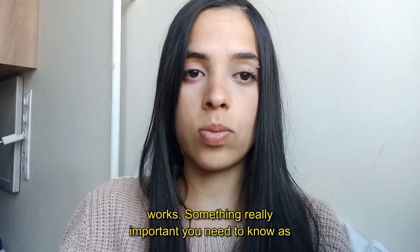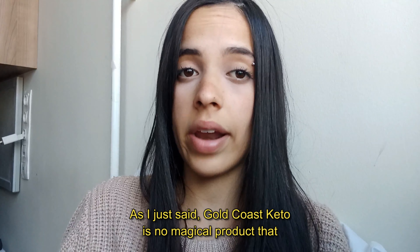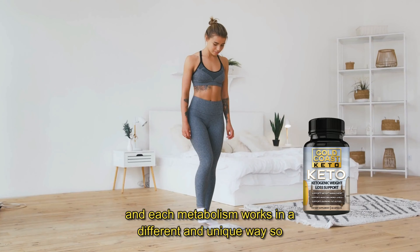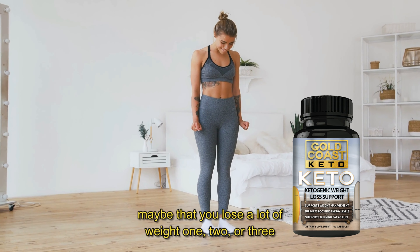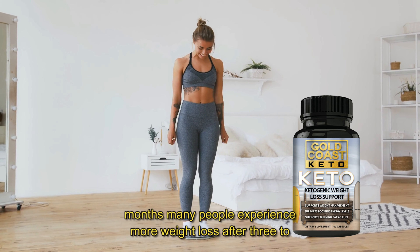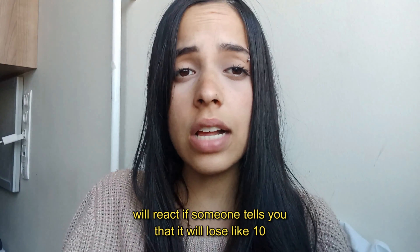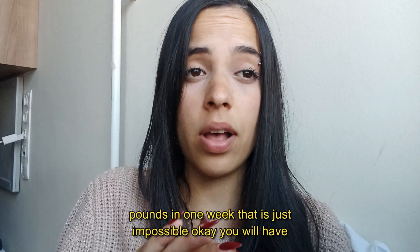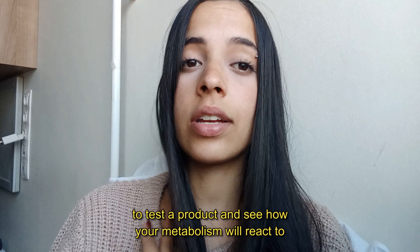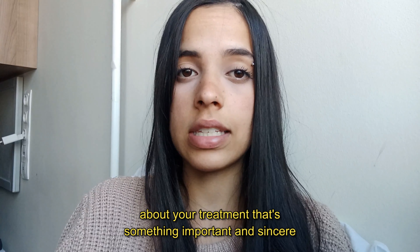Something really important: you have to be realistic about your treatment. Gold Coast Keto is not a magical superpower product — it will help you accelerate your metabolism. Each metabolism works in a different and unique way, so you may lose a lot of weight in one, two, or three months. Many people experience more weight loss after three to six months, depending on how your body reacts. If someone tells you that you'll lose 10 pounds in one week, that's just impossible. Be realistic about your treatment — that's something important and sincere I have to tell you.